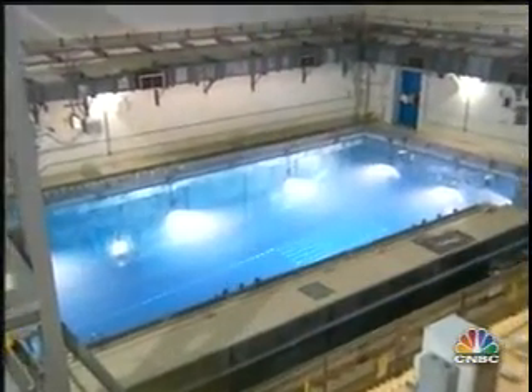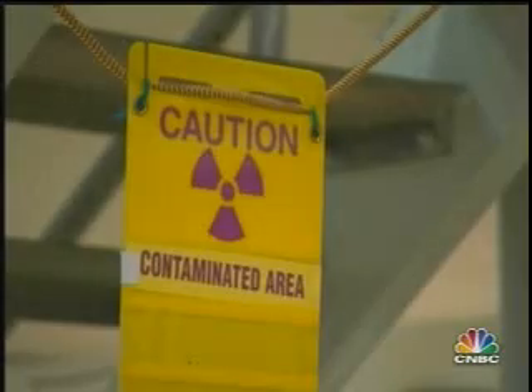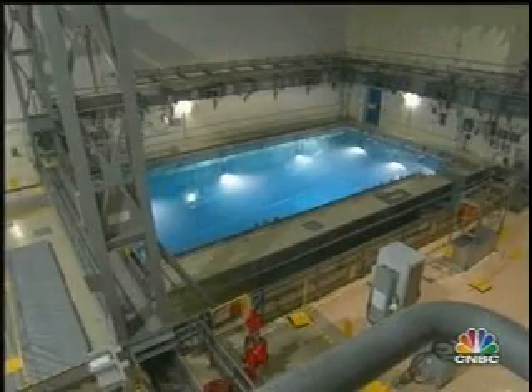This is a solution for us and we can store it as long as it needs to be stored. We have enough storage room for 40 years — the entire 40-year license of the plant — and we'll store it for that entire duration or until the Department of Energy takes possession of it.